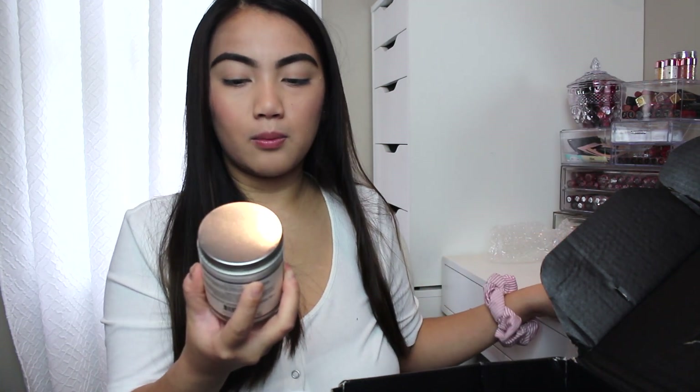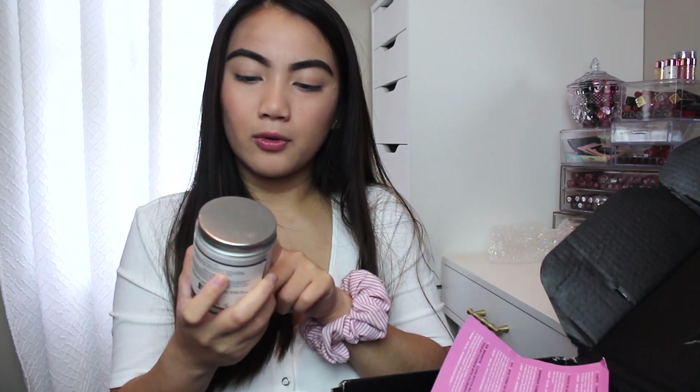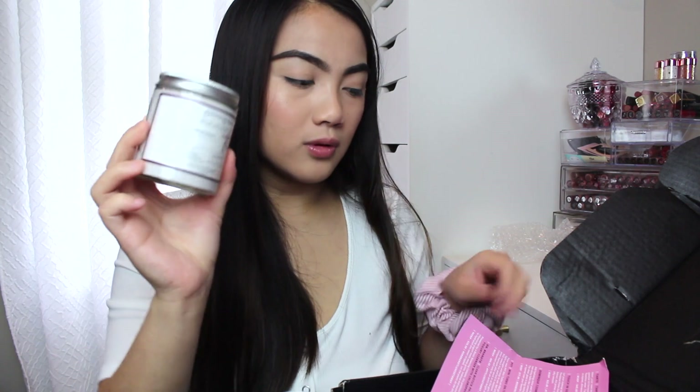Next thing in here is this hand and body butter from the brand M Green Grass. This is full size as well and this is $24. This smells just like summer and it's not too strong, which is perfect — especially for me because I don't like lotion that has a strong scent. Some people like it but I don't, so yeah, this is $24.